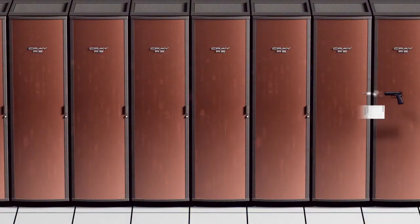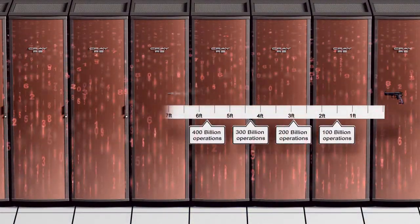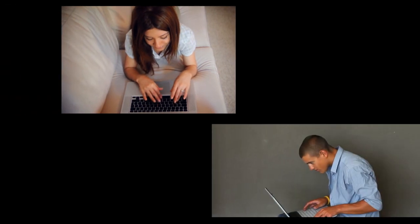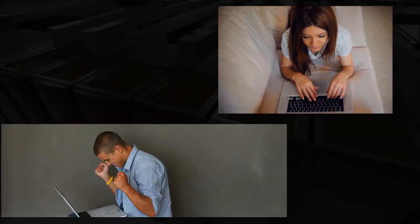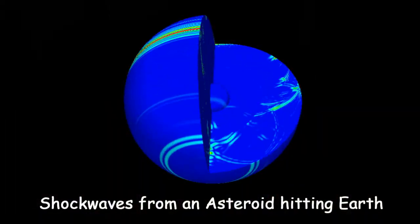In the time it takes a bullet to travel one foot, the Red Storm supercomputer can perform about a hundred billion calculations. While the processors in home computers and laptops run things like web browsers and games, the processors in supercomputers are used for modeling, simulation, and visualization.